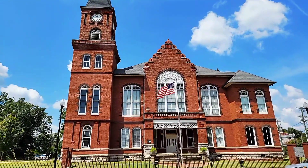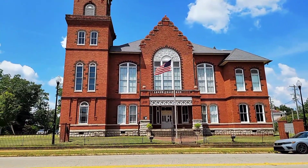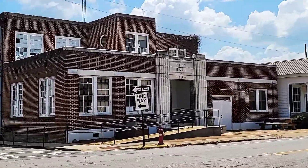This right here is going to be the Randolph County Courthouse, which was built in 1885. Now it's like a welcoming center and stuff like that. We have the city hall across the street.